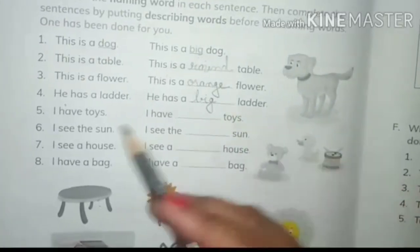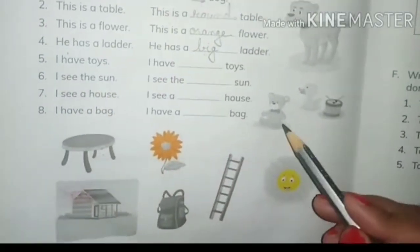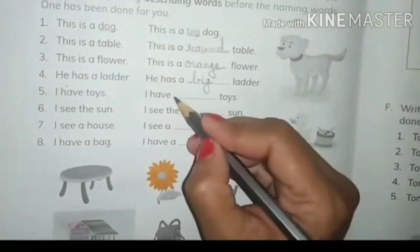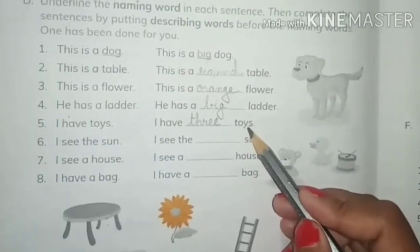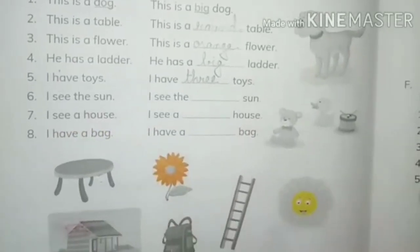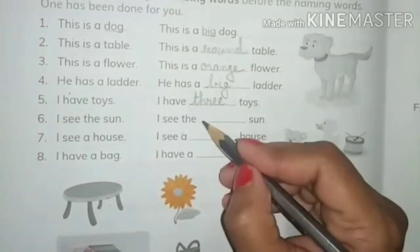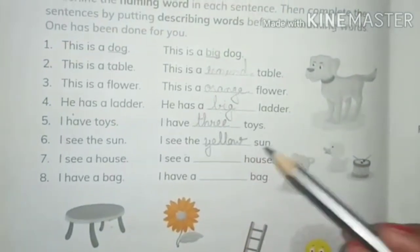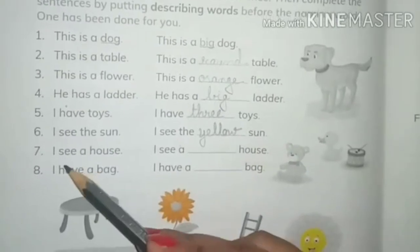Now the fifth one is 'I have toys.' One, two, three — I have three toys, and 'three' tells about the number of the toys. Six — 'I see the sun.' Here — I see the yellow sun. 'Yellow' tells about the color of the sun.